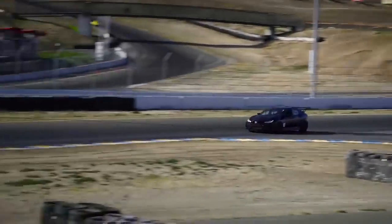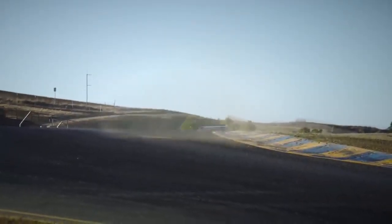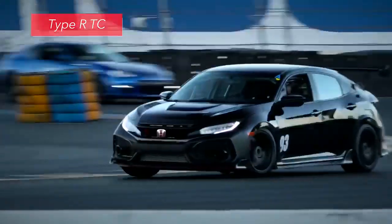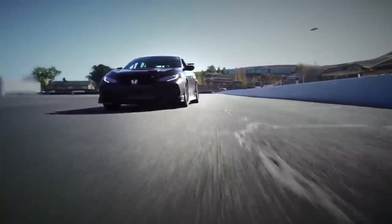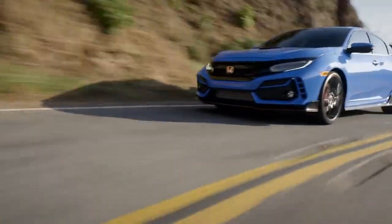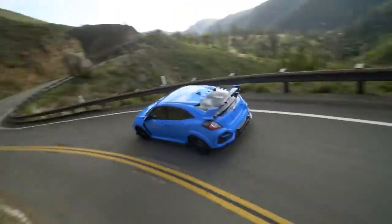There's even a new full-on race car version of the Civic Type R available from Honda Performance Development. Called the Type R TC, this turnkey racing machine comes ready to compete in select touring car classes, with up to 330 horsepower and all kinds of high-speed modifications. Get all the details at hpd.honda.com. The exhilarating 2020 Civic Type R — it's just the latest Honda to harness the power of dreams.